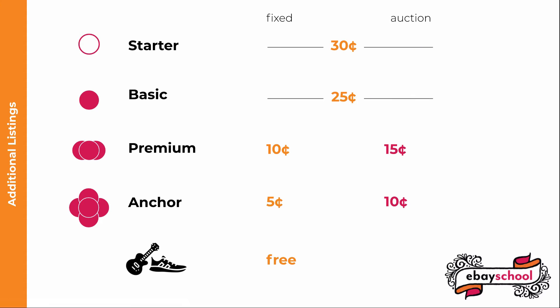On top of all this, having a store also gives you a discount on the listing fee beyond the limit of your free listings, and that discount varies depending on the store level. For Starter stores, you'll pay $0.30 per listing for auction or fixed listings above your free allotment. For Basic, $0.25 per listing. For Premium, $0.15 for auctions and $0.10 for fixed price. For Anchor stores, $0.10 for auctions and $0.05 for fixed price. As is eBay's way, guitars and basses don't get charged insertion fees no matter what store level you have.